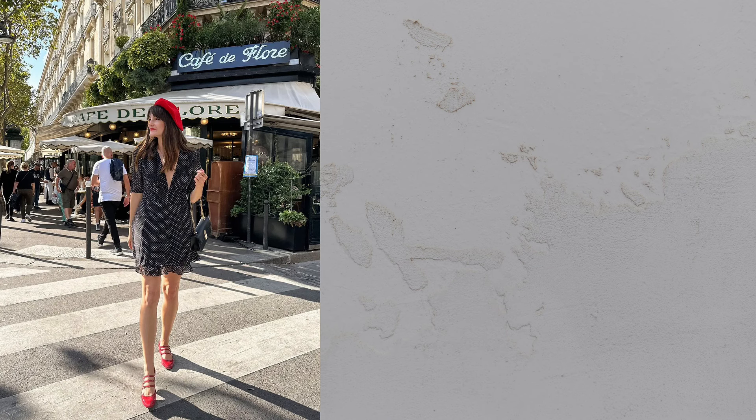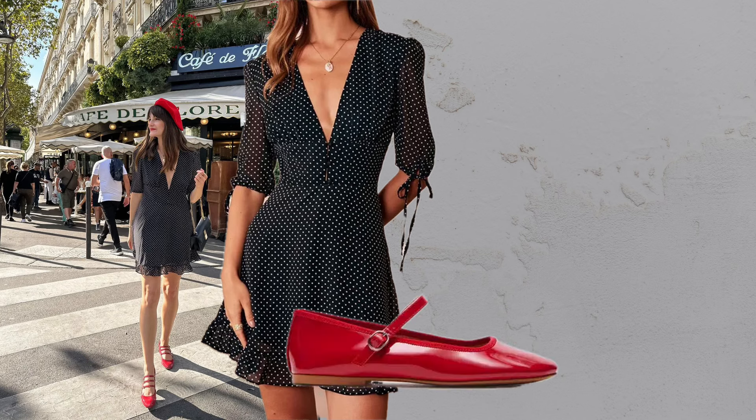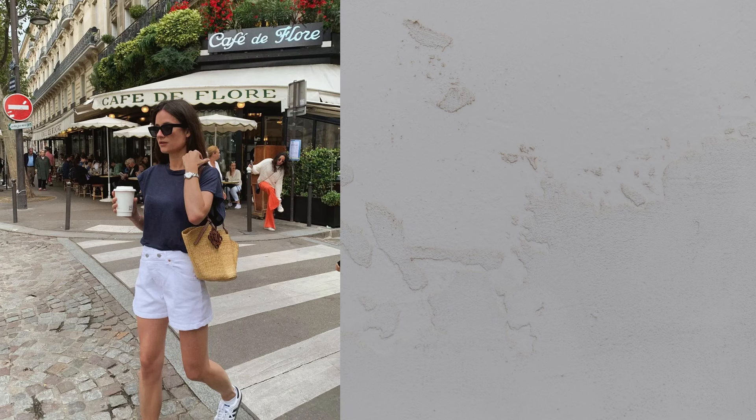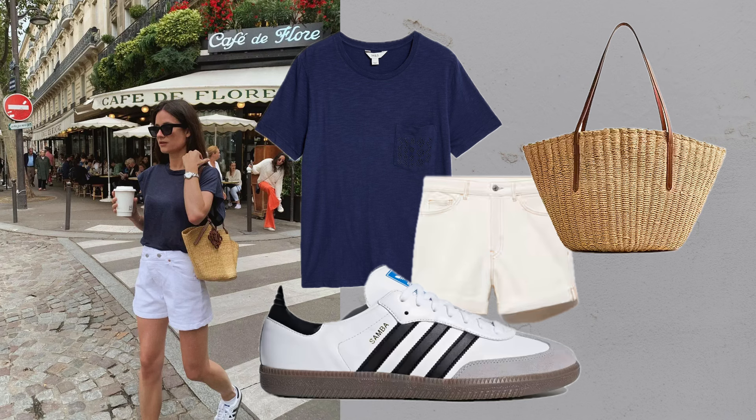Mini polka dot dress. Vintage charm comes alive with a black polka dot mini dress paired with a black bag and red mary janes. T-shirt plus white shorts: a navy blue t-shirt with white denim shorts and white Adidas shoes creates a sporty yet chic vibe.